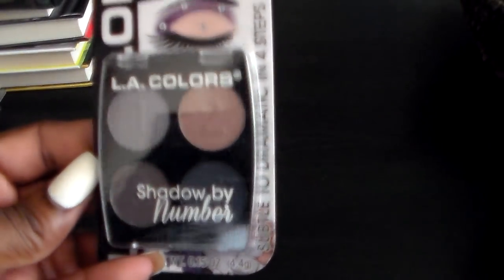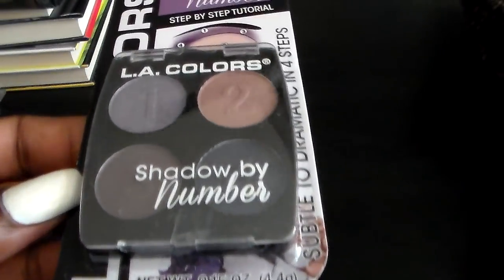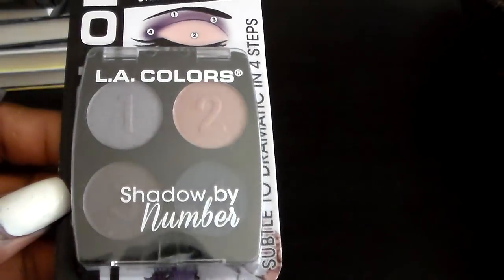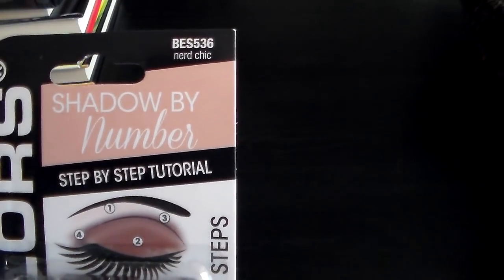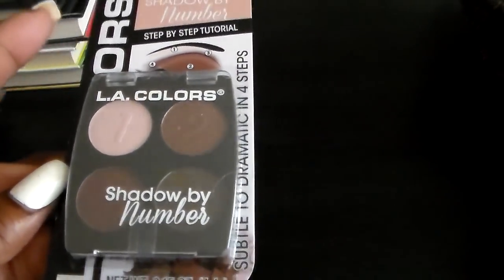Then I picked two of the new palettes from LA Colors. I got this one in Rocket Science — the two colors I thought I would really enjoy. Some dark tones. And I got this one called Nerd Chic. I'll let you guys know what I think of these. I only got those two; I think they have about six total palettes.